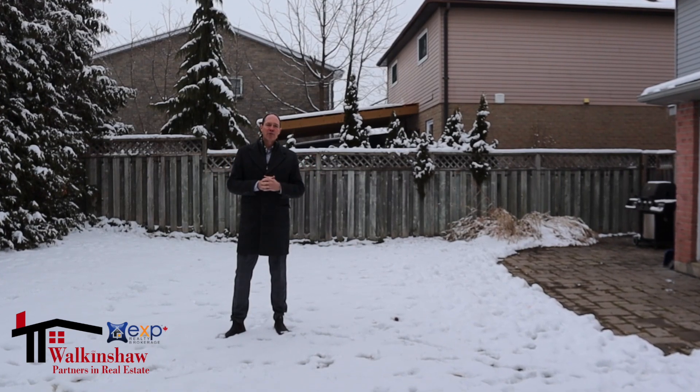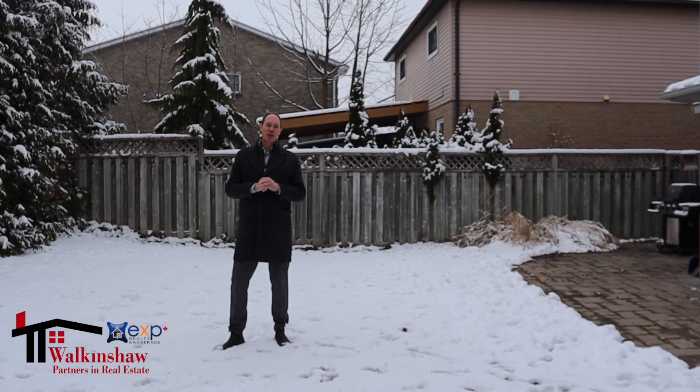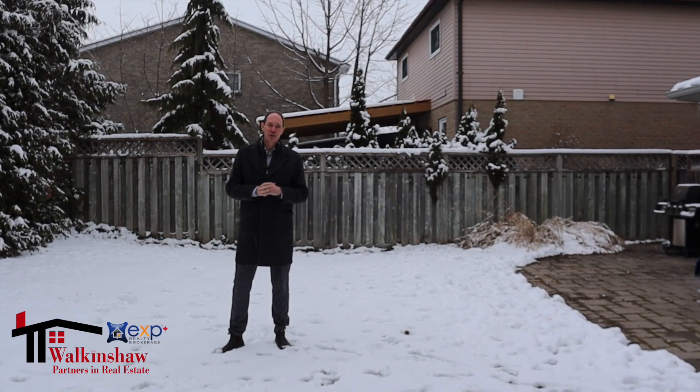This is an incredible family home. If this home is of interest to you, please give me a call today. It would be an honor to serve you.